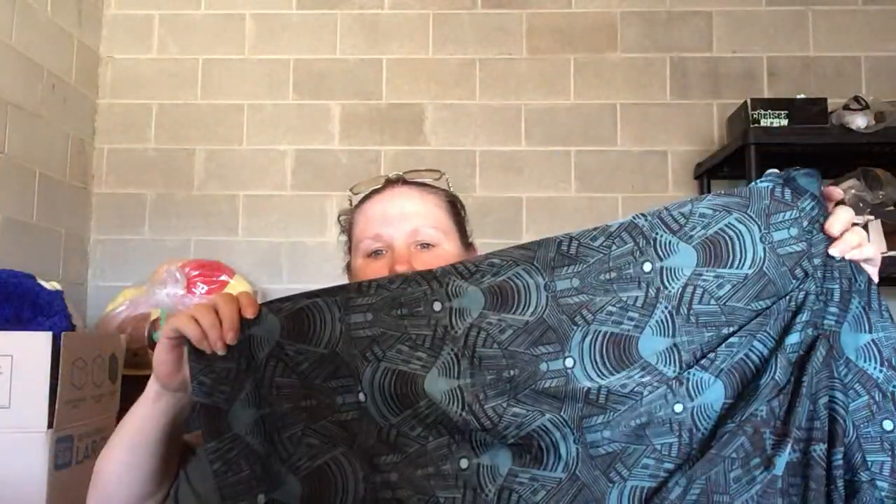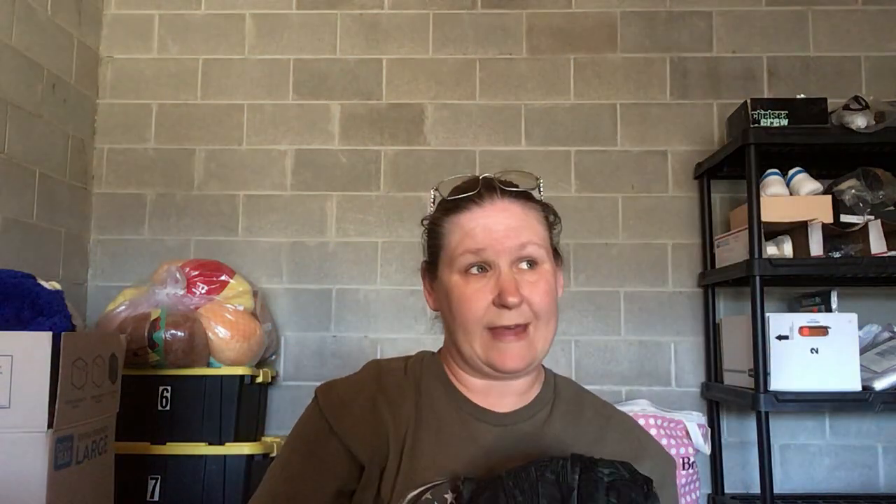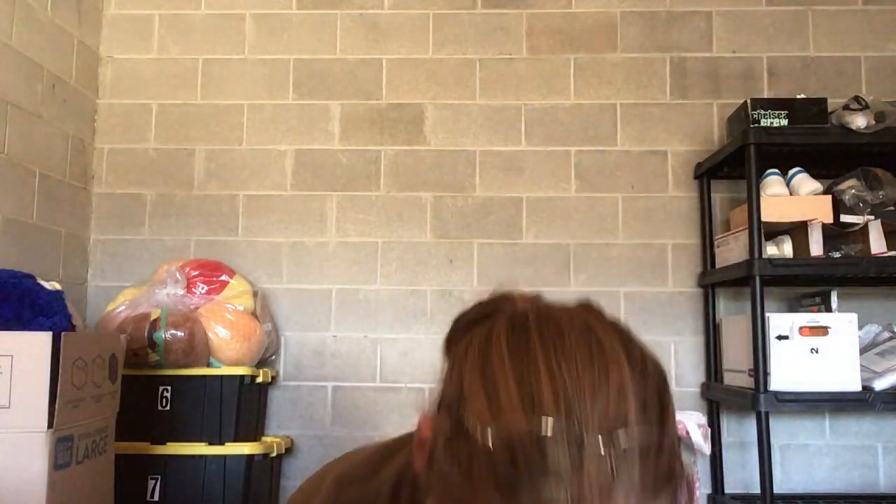I've got more skirts than I normally do. This is called Melissa McCarthy by Seven — a collab between Seven jeans and Melissa McCarthy. It's a size extra large, a very heavy skirt with a print. The inside is kind of lined with tulle so it's a little poofy, with a stretchy waistband. There weren't a whole lot of them listed but there were decent solds, so I picked it up.